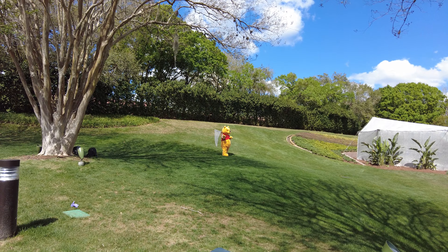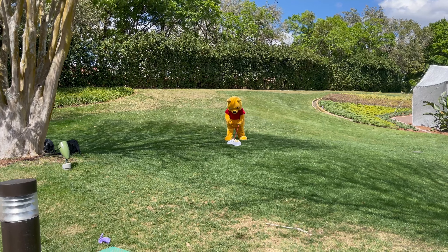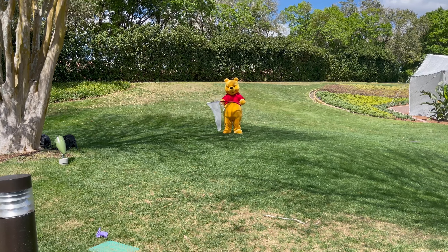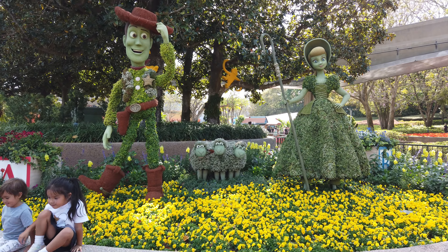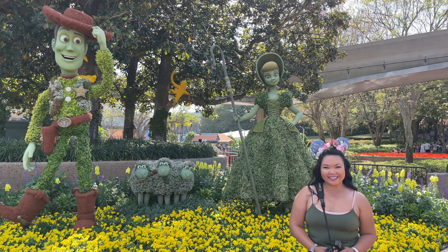If you're lucky, right behind the Butterfly Garden is where you can sometimes catch Winnie the Pooh trying to catch a few butterflies himself — he's always just so cute, and I love seeing him out there. Also in World Nature and just a short walk from the Butterfly Garden is Woody, Bo Peep, and her sheep, along with a few monkeys hanging from the trees.